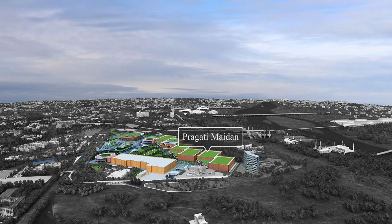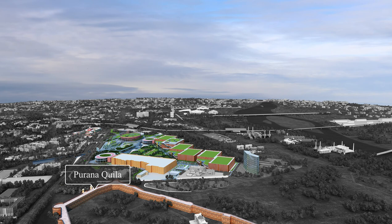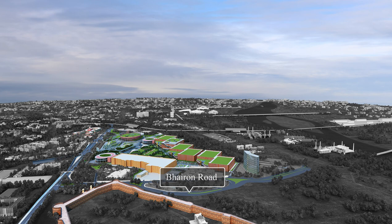Pragati Maidan is a 123-acre exhibition complex located adjacent to Lutyens Delhi, with the iconic Supreme Court at the northern end and the historic Purana Killa at the southern edge. It is surrounded by the Mathura Road along the western edge.